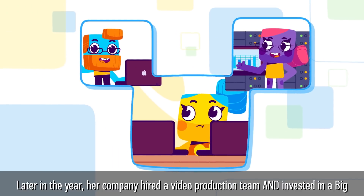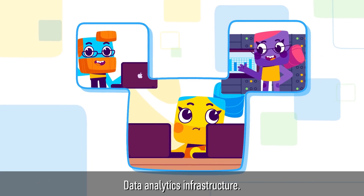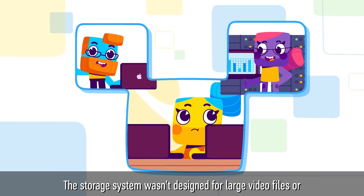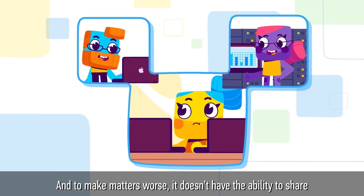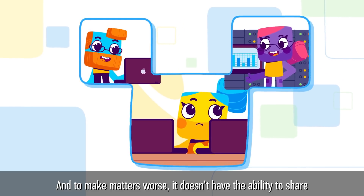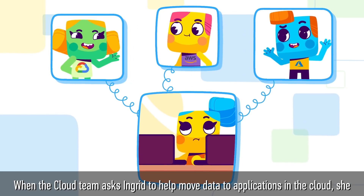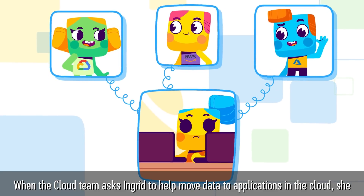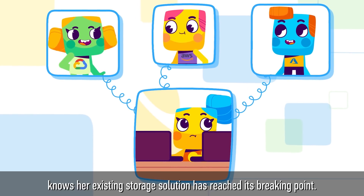Later in the year, her company hired a video production team and invested in a big data analytics infrastructure. The storage system wasn't designed for large video files or for analytics workloads. And to make matters worse, it doesn't have the ability to share files between Mac and Linux users. When the cloud team asks Ingrid to help move data to applications in the cloud, she knows her existing storage solution has reached its breaking point.